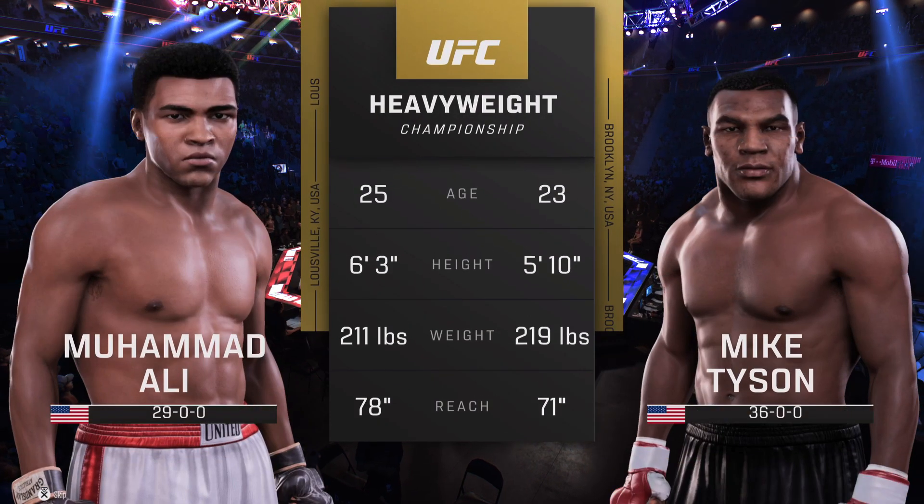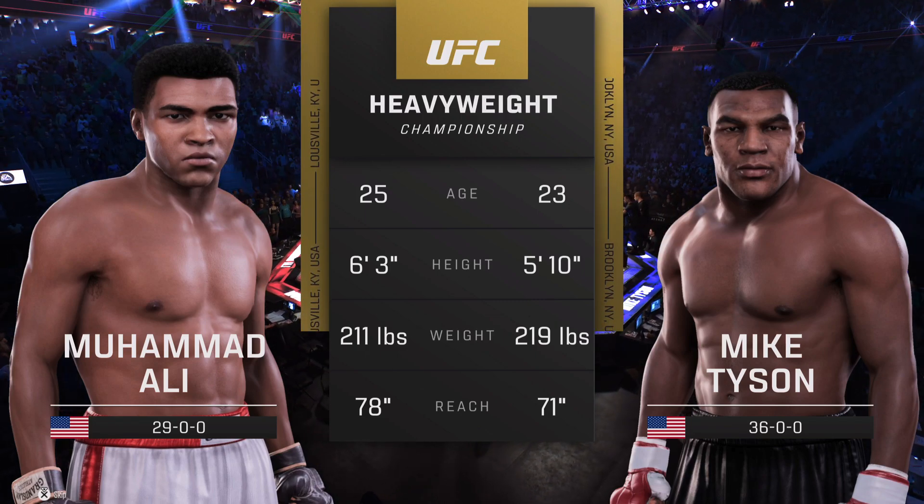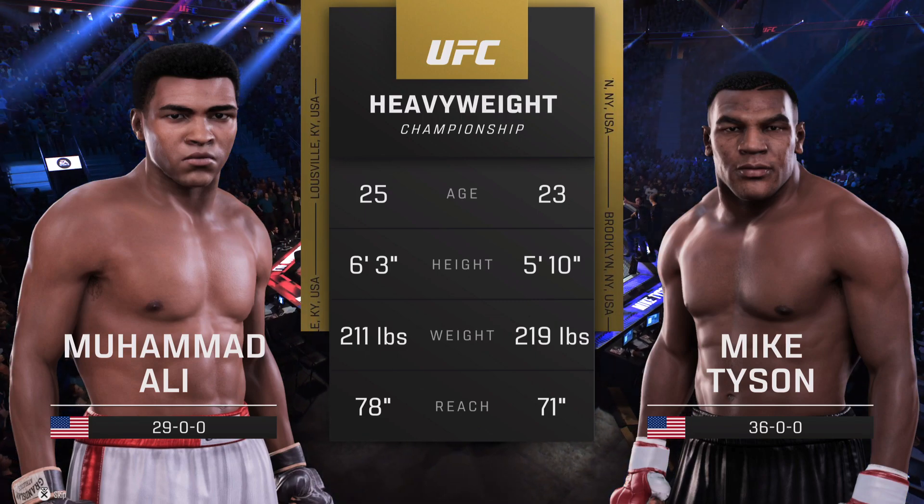Our tail of the tape for this heavyweight championship fight. Here once more is Bruce Buffer.